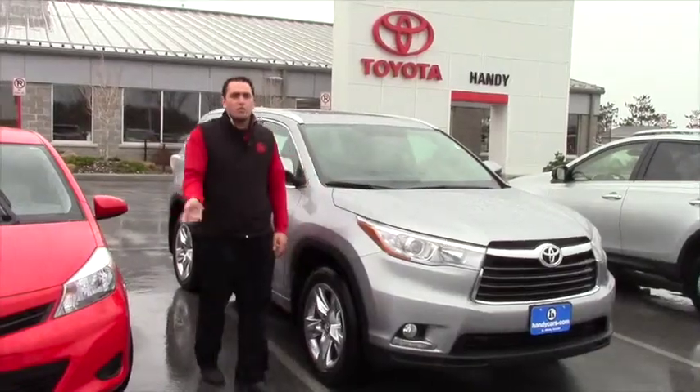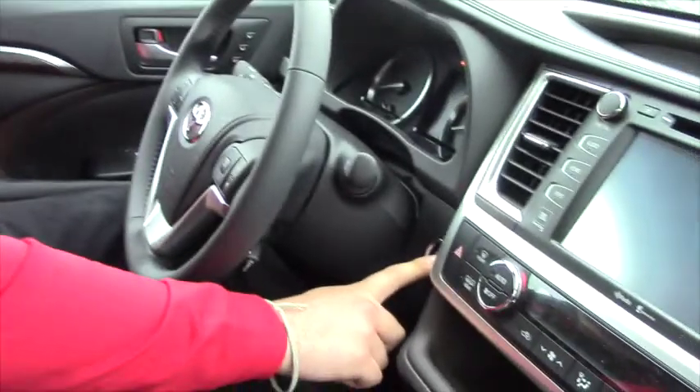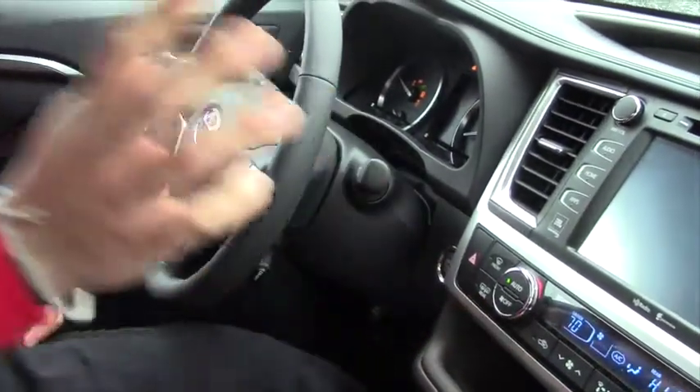I just want to show you a little bit about the inside. This is the interior of the Highlander Limited. It is a fully loaded vehicle — it has everything you could possibly want or need as far as comfort, safety, and overall convenience. The first thing I'm going to show you is the push button start. This key can be anywhere — in your pocket, in a purse, in a backpack in the back seat — as long as it's in the vehicle, you depress the brake pedal and press the start button and she starts right up.